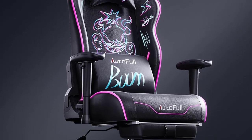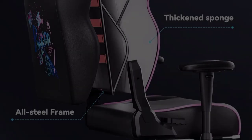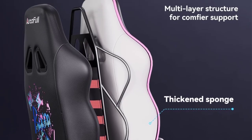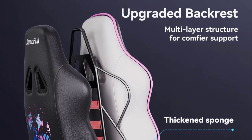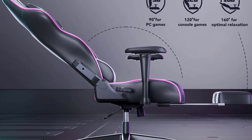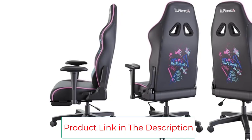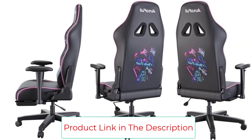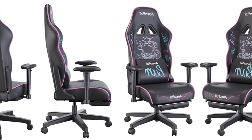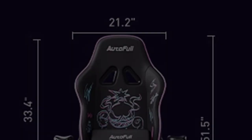The computer chair's adjustable armrests can move up, down, left, and right to provide better arm support. The Autofull is built to last with a strong integrated metal frame and heavy-duty nylon base, with the backrest and seat cushion reinforced for greater impact resistance. The seat cushion is made of high-density shaped wadding, which is 30% denser than ordinary cushion foam and won't collapse easily. The SGS-certified 4-level cylinder provides extra safety and stability.